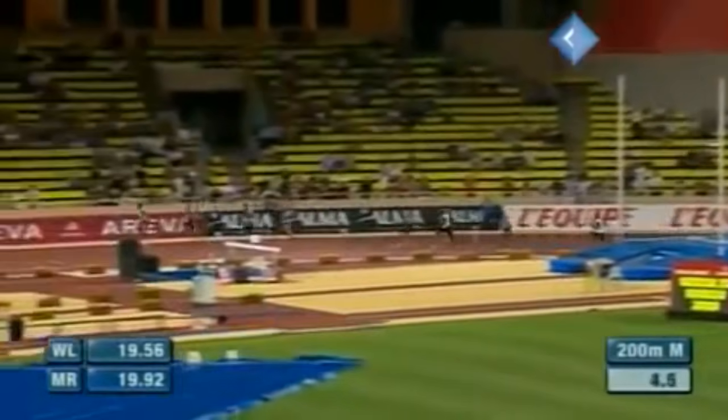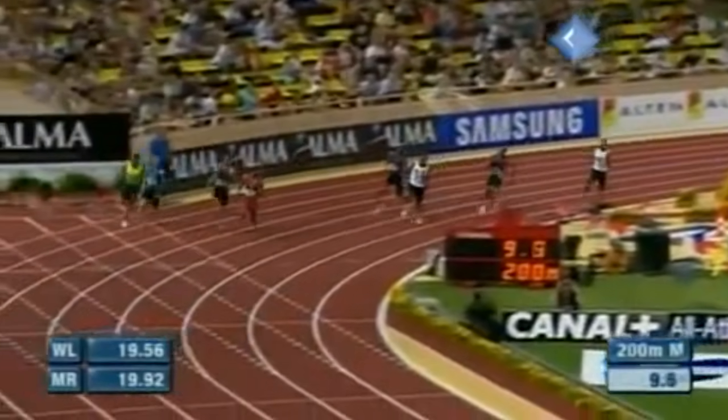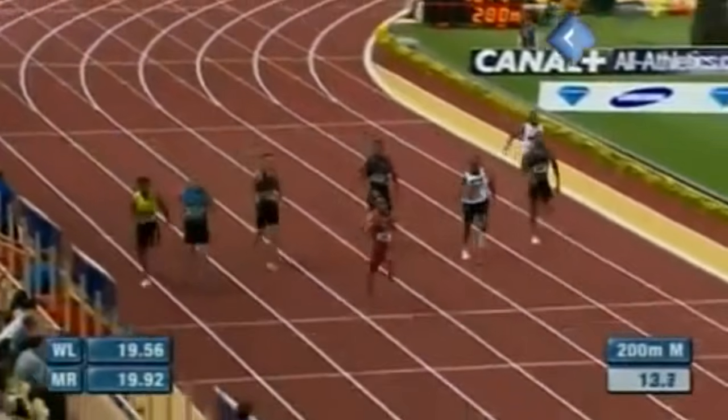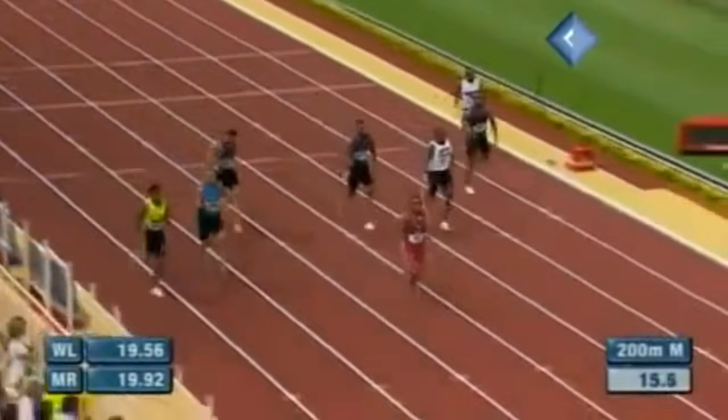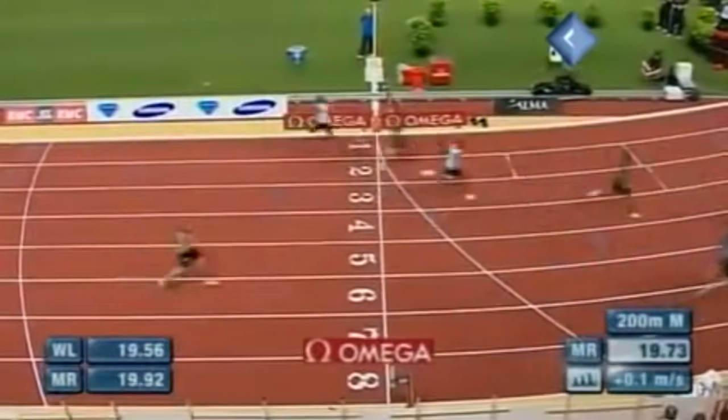That's a great start for Gay. Great bend — he's run two. He's way up on Bailey, he's passed Bailey. He's really gone for it here — that's a tremendously aggressive bend from Tyson Gay into the straight. The others are way back now. It's a battle for second place, but look at Tyson Gay. Watch the clock — this is very fast. Great running outside there from Young-Yoh.